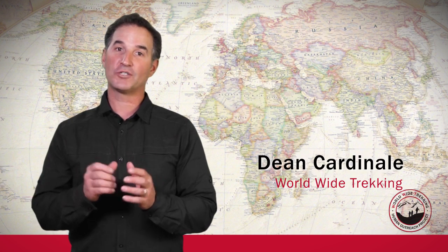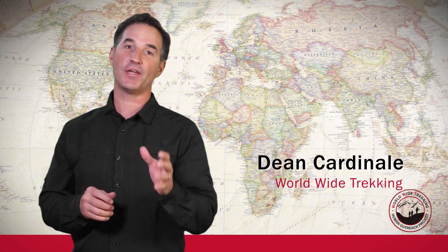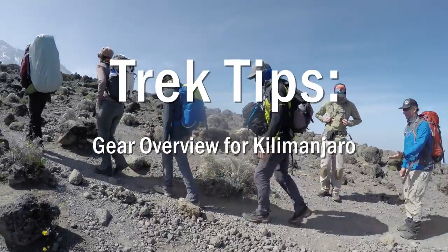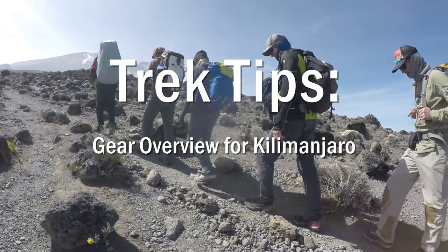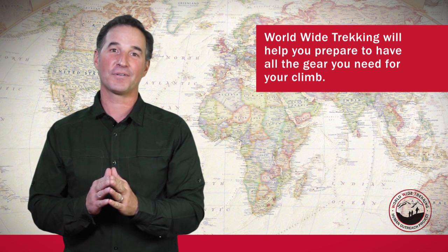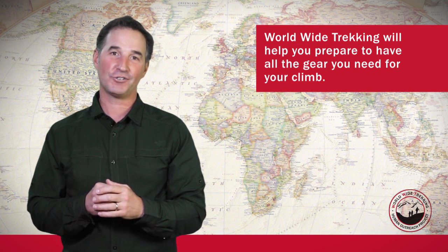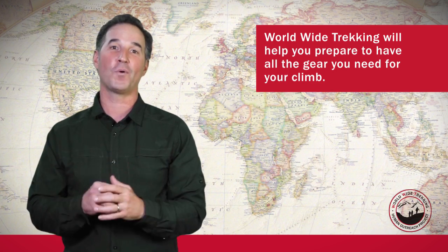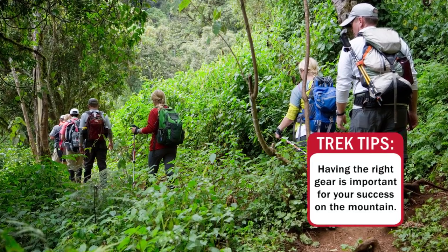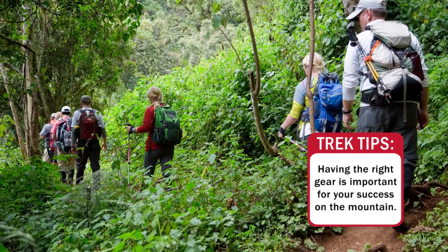Hi, this is Dean Cardinale from Worldwide Trekking and today I want to talk about the gear you're going to need for Mount Kilimanjaro. Buying the gear for the climb can be frustrating and overwhelming, so what we want to do is make that experience much easier. We're going to show you through all the gear you're going to need for the climb.